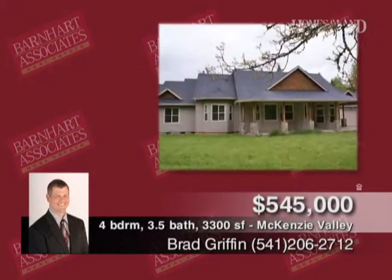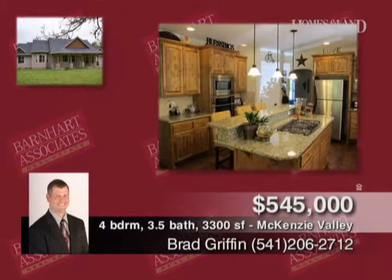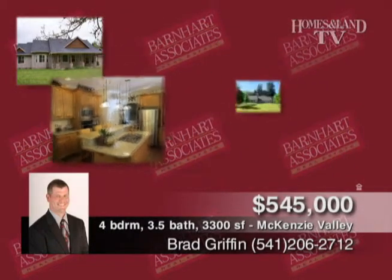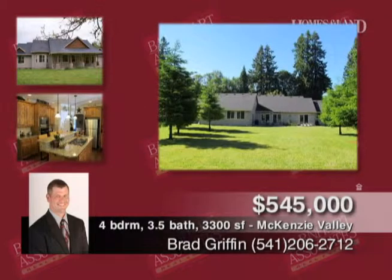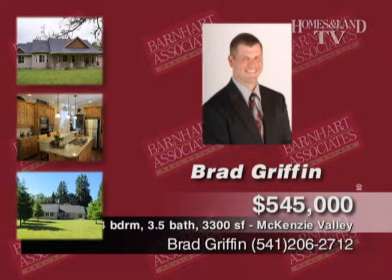Presented by Brad Griffin, here's an amazing home and location on 6⅓ acres. Custom home built in 2006 with granite counters, hardwood floors, stainless appliances, custom cabinets, eating bar, formal dining, walk-in closets, guest bedroom with bath, 3-car garage, and paved driveway. $545,000.